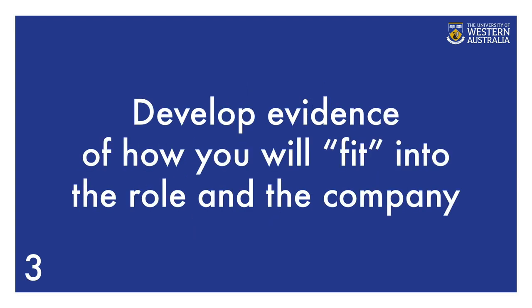Third, develop evidence of how you will fit into the role in the company. Think about your transferable skills and think about examples you can use to demonstrate these skills. Once you've done all the research including a skills audit, you can start writing.